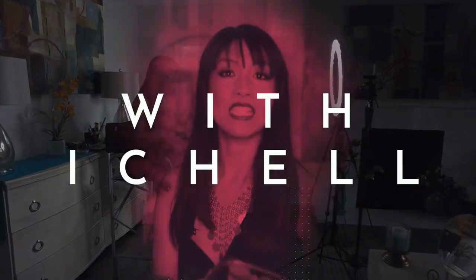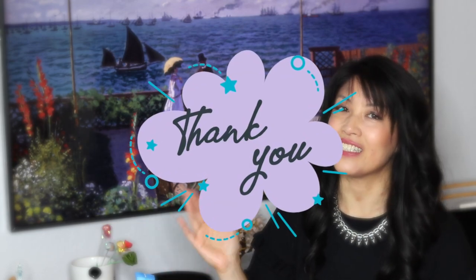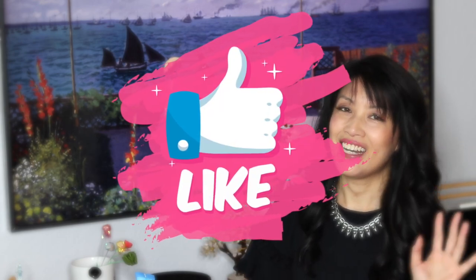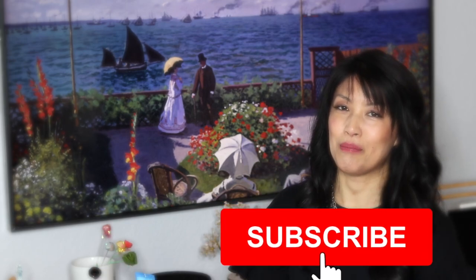Hey guys, it's Michelle. Today's show is about the underrated Louis Vuitton bags that are not monogrammed. Welcome or welcome back. Thank you so much for getting me to 5,000 subscribers — if you haven't done so already, don't forget to smash that like and subscribe button. I am a former client advisor for Vuitton and I give you advice on what it's like to work there, what to buy, and some history of the brand.